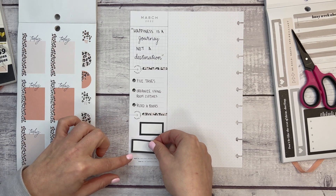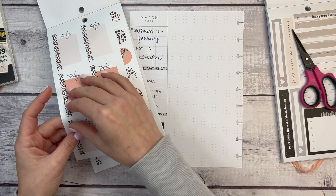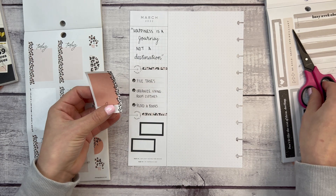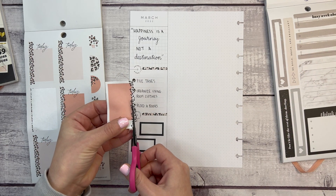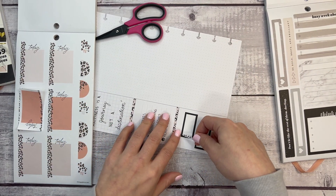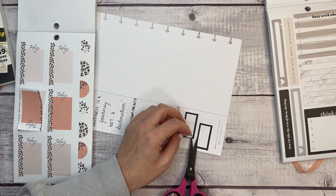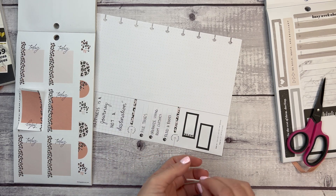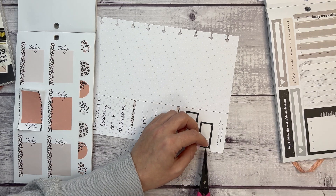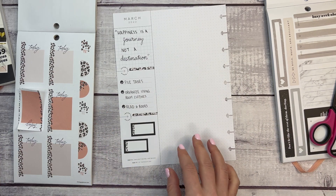I'm placing one box here and one over there. To add a little bit more fun, I'm going to take a sticker and cut it so I have kind of a washi strip to put on the side of the boxes, just to add a little pizzazz. I'll do the same thing on the other side of the currently page as well.